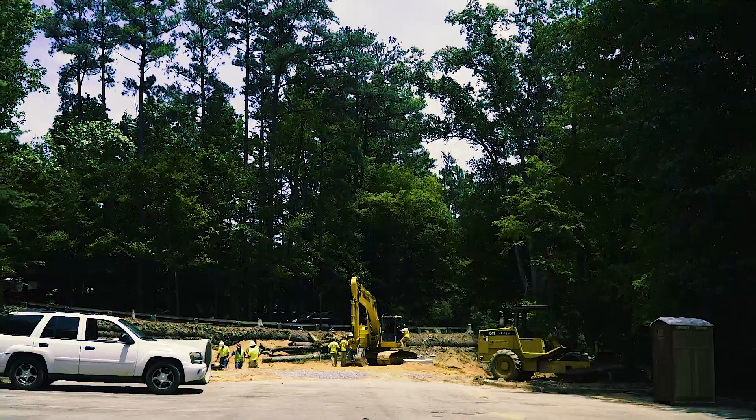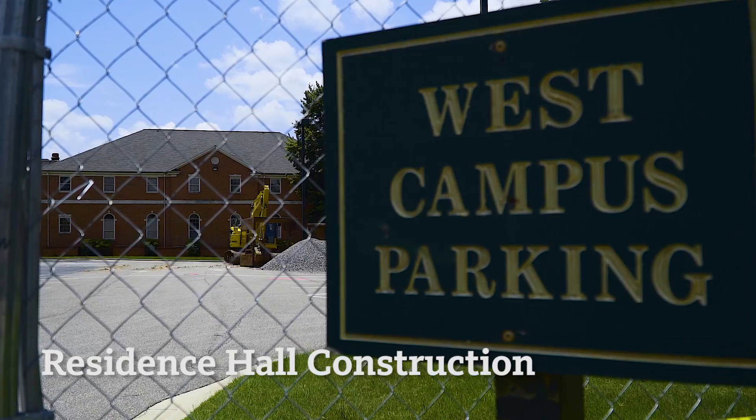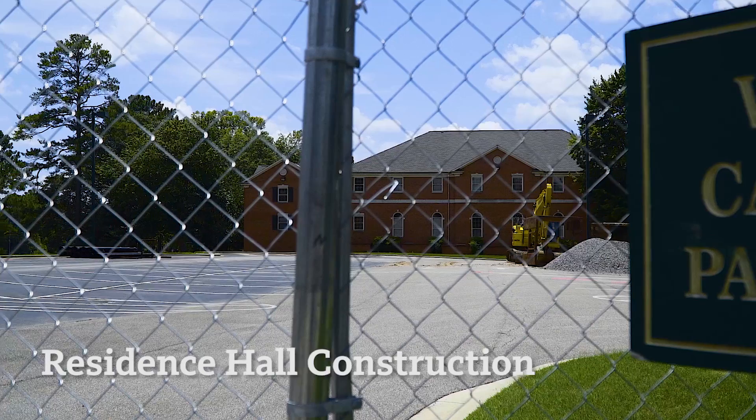Speaking of facilities, a new residence hall for Greek life is on its way. This space is located near West Campus on the site of Old Ramsey Hall, and more projects are taking shape.